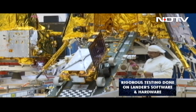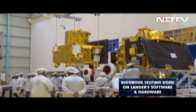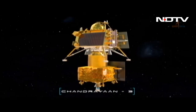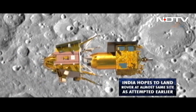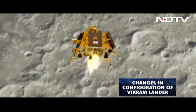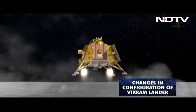Many changes have been made on the lander. One of the big changes is that the legs have been made more robust, the software has been made more robust, and rigorous testing has been done on both the hardware and the software. India hopes to land almost at the same place where Chandrayaan-2 attempted to soft land. There are other changes in the configuration of the Vikram lander, but there are no changes in the Pragyan rover.